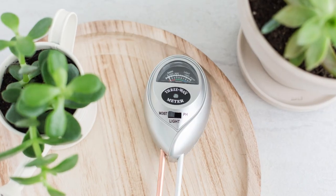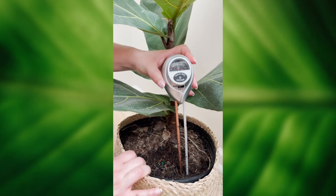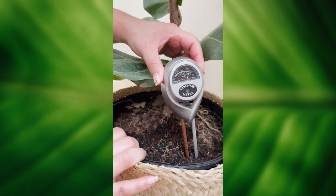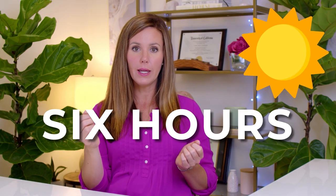A more specific way of measuring light in your home is to use a soil meter that has a light meter function. You can switch it to the light interface, put it in the spot you want to place your fiddle leaf fig, and see how many lumens of light are in that space. I like to take three measurements throughout the day — one at 9 a.m., one at noon, and one at 3 p.m. — and then tally those up. These plants really need at least six hours of bright indirect light a day; if they're getting less than six hours they're not going to be happy.